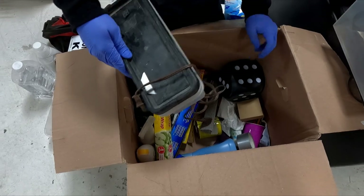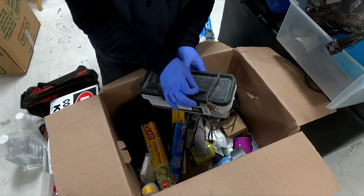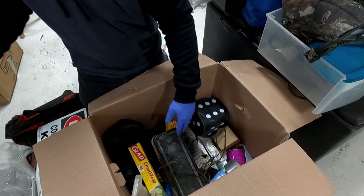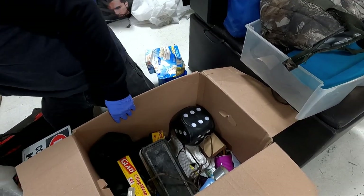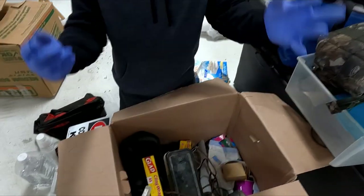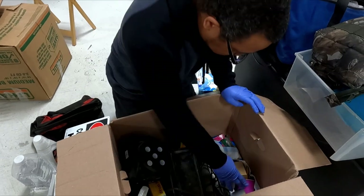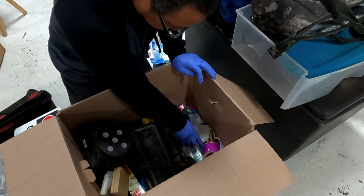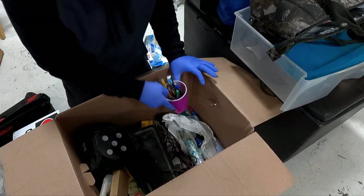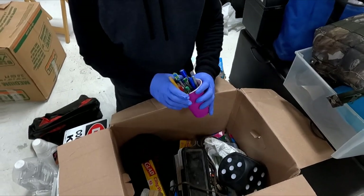Ooh, there's a razor blade — watch out. We'll move that so we don't cut ourselves later. Safety first. It's only one foam — maybe we can use this in our live, you know. Roll of the dice.